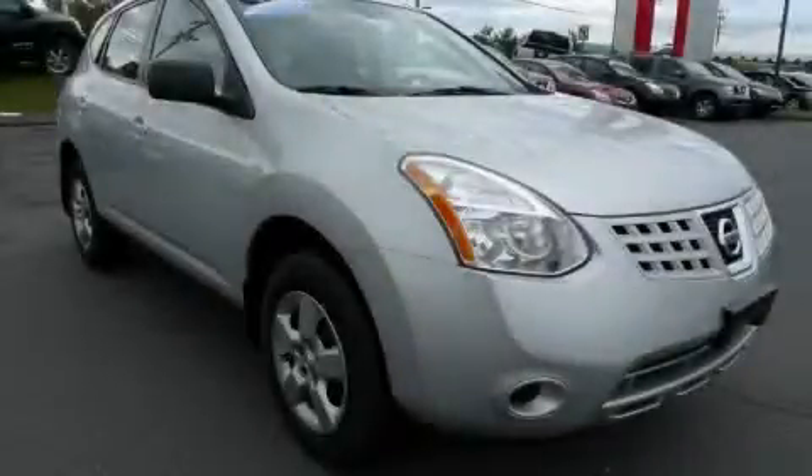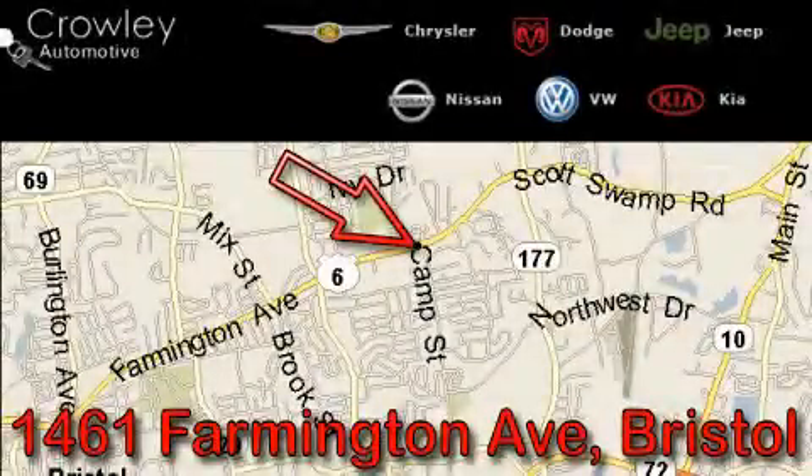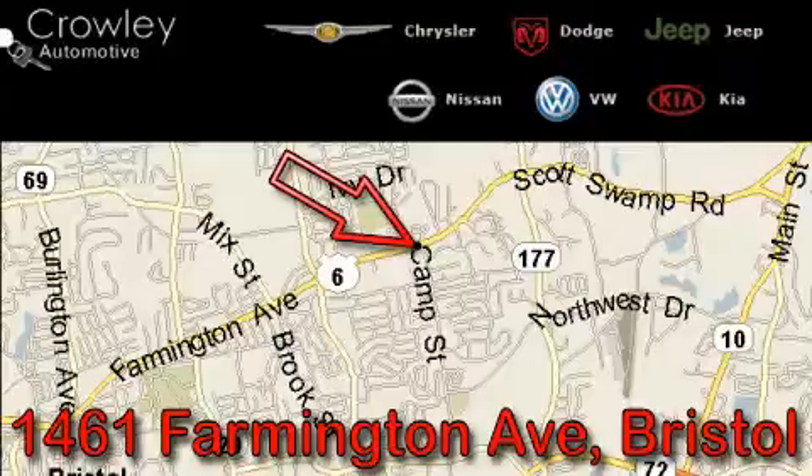Stop by today and test drive this automobile for yourself. Thank you for your interest in the vehicle. Please visit our website at CrowleyAuto.com for more information. We want to earn your business with hard work and integrity, and remember, if you have a problem, Ken Crowley wants to know about it.